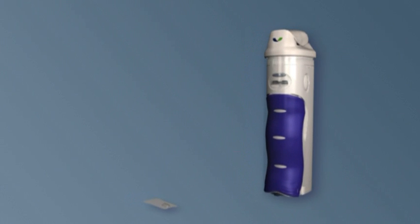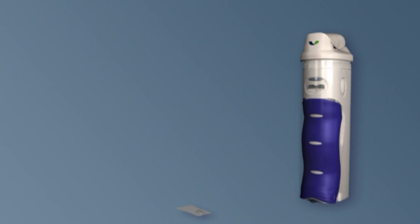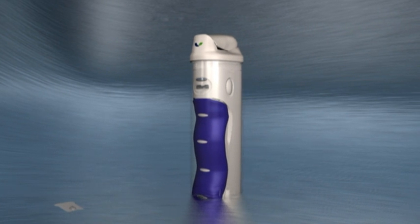Since the discovery of insulin over 80 years ago, a non-injectable insulin has remained an elusive goal. Now, Exubera Inhaled Human Insulin, the first and only inhaled insulin, provides new opportunities for both physicians and patients.